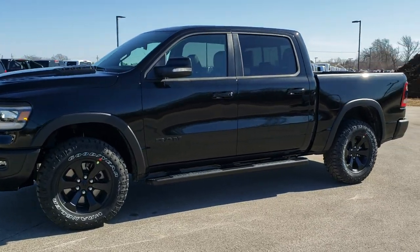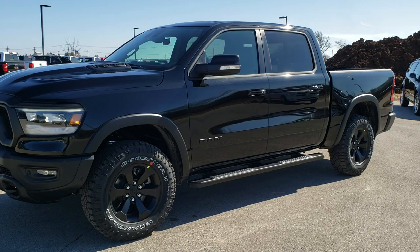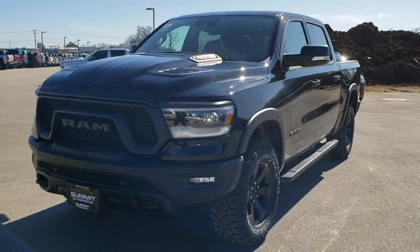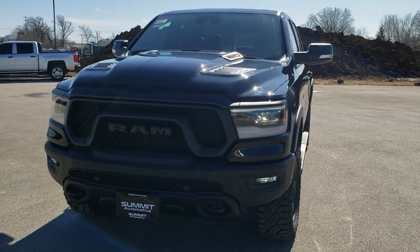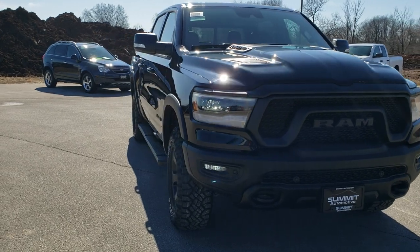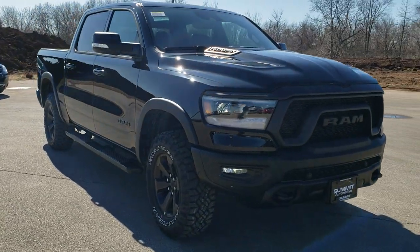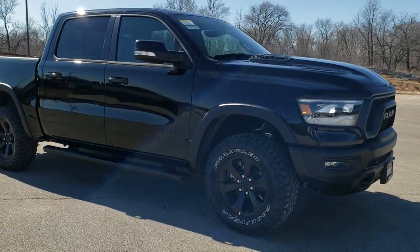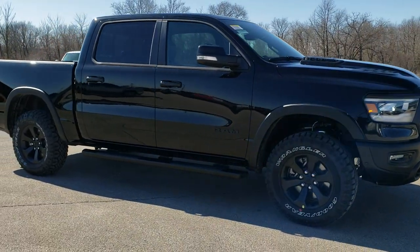This is Brett with Summit Automotive in Fond du Lac, Wisconsin, your new and used Ram and light duty truck headquarters. Today we're checking out this brand new 2020 Ram 1500 Crew Cab Short Box 5 foot 7 inch Rebel Level 2 with the Black Appearance Group and Diamond Black Pearl.